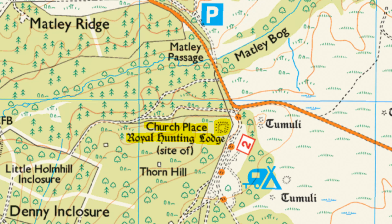Before we sort of kick off into the woods, right by the Denny Wood campsite car park there are the remains of a royal hunting lodge. As regular viewers will know, we've come across a few of those over the years. Some are easier to find than others, and this one is quite easy to find. There's a little track that leads off a gate, so let's see if we can find it today.